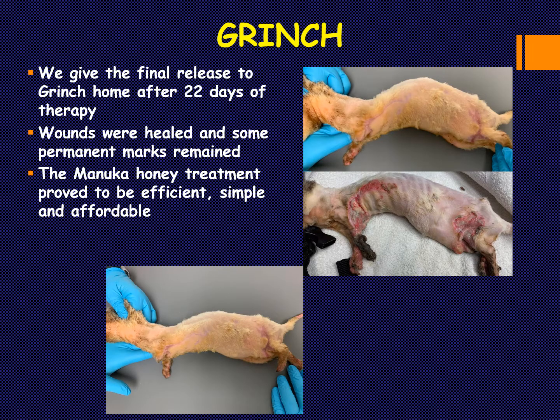This treatment took 22 days — a little more than three weeks. You can see in the photo how he looked at the start versus how he ended up. With third degree burns there are permanent scars, but Grinch is a very happy boy. This treatment recovered his quality of life and the owner was incredibly thankful. We truly believed the Manuka honey was a very efficient, simple, and affordable treatment. There were some financial concerns — common with COVID — and we were happy to provide an affordable option, as biological grafts were not financially possible for the owner.